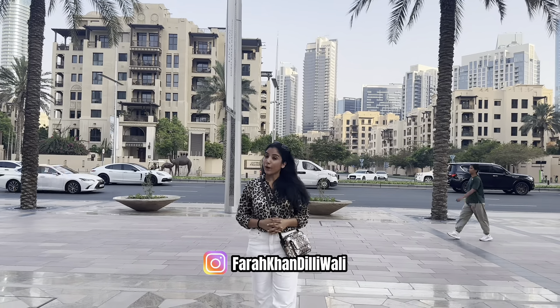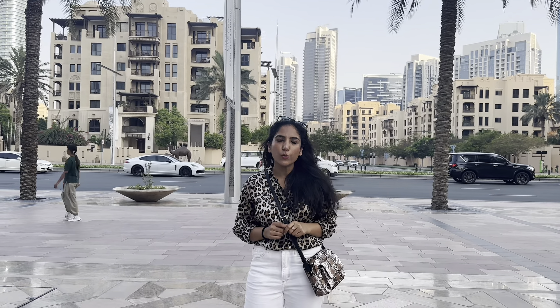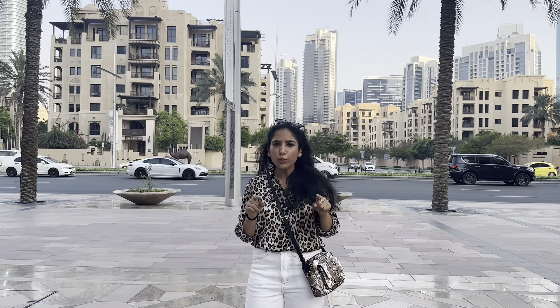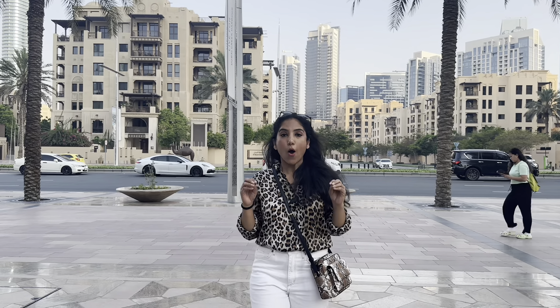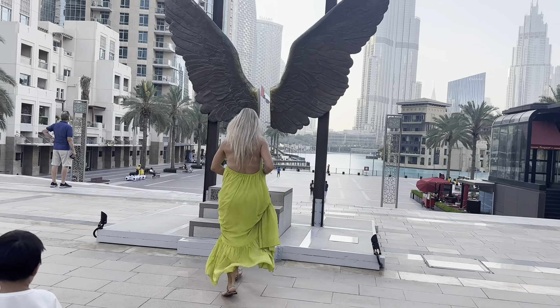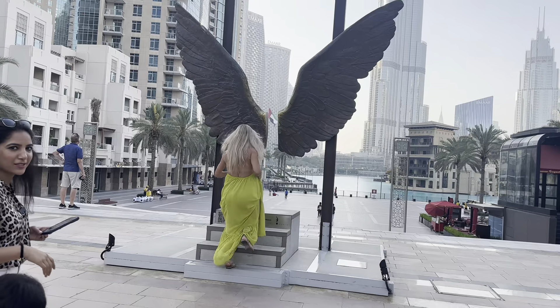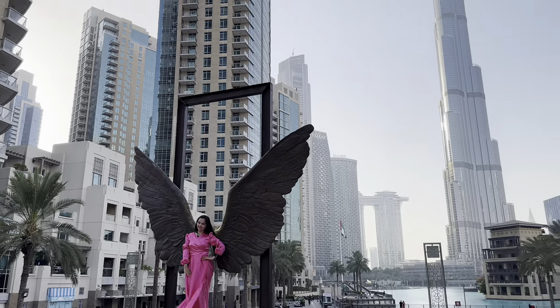Assalamu alaikum, Namaste, Sasriya Kaal! Welcome to my channel Farah Khan Dilli Wali. Today I am going to show you a very beautiful place in Dubai. And if you are coming to Dubai, you must come to this place because this is a very beautiful place and it is free of cost.